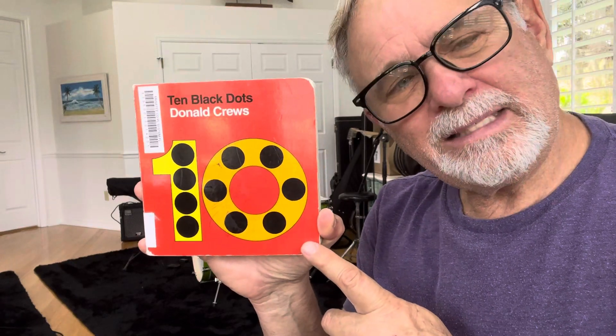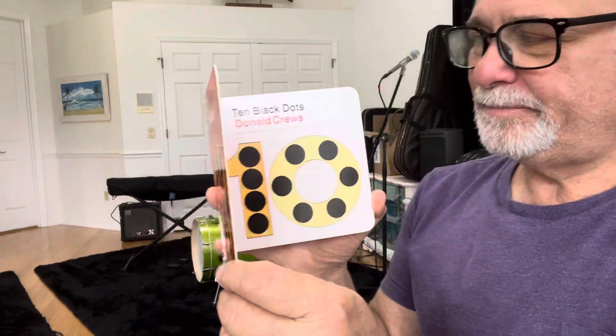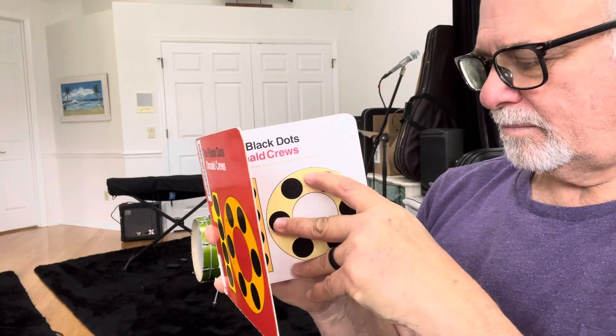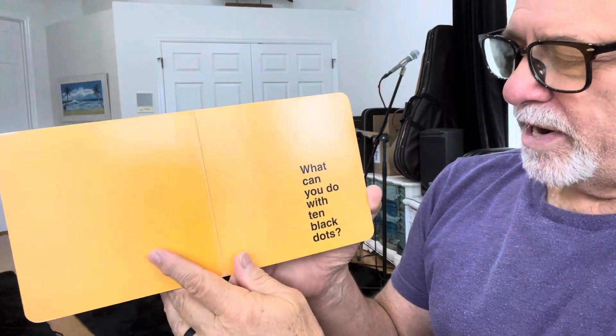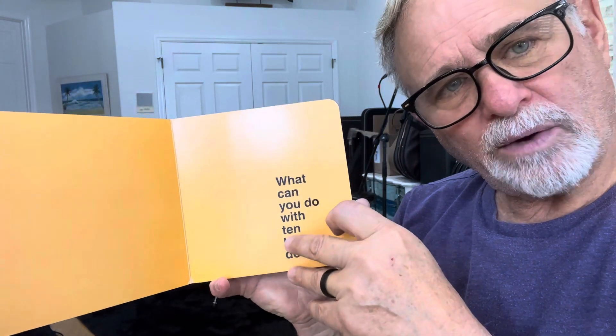Ten black dots. This is going to be fun. Let's learn to count. Come on. What can you do with ten black dots? Let's find out.